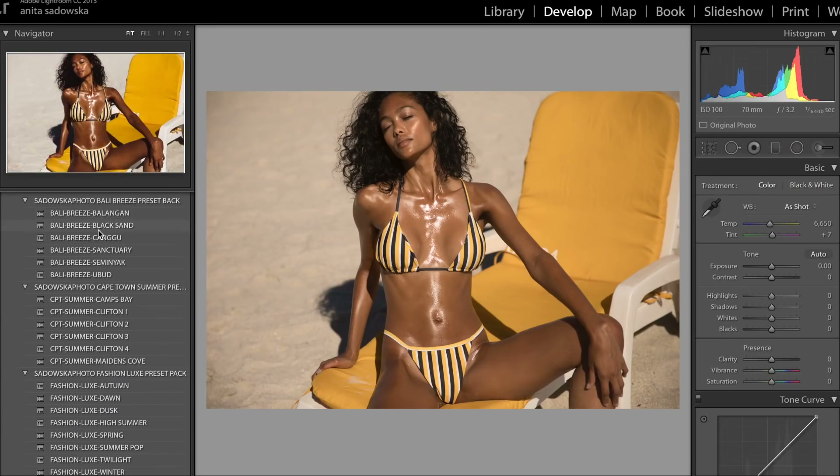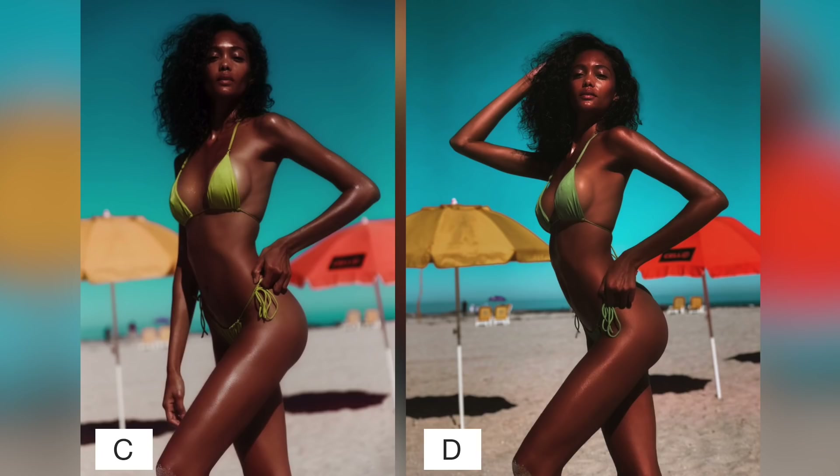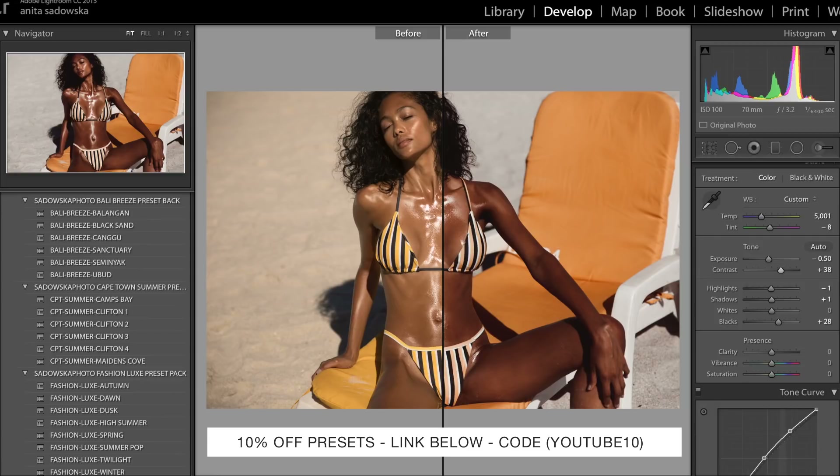I have a little challenge for you — I've edited a bunch of photos from both the Canon and the iPhone using my new presets that I launched this week. Have a look at the images and let me know which ones you think are Canon and which are iPhone, and why. Out of all the correct answers I'm going to pick a winner next week who will receive a free pack of my presets — you can choose between Bali, Cape Town, and Fashion Luxe. The winner will be announced next Sunday, so best of luck and get commenting!